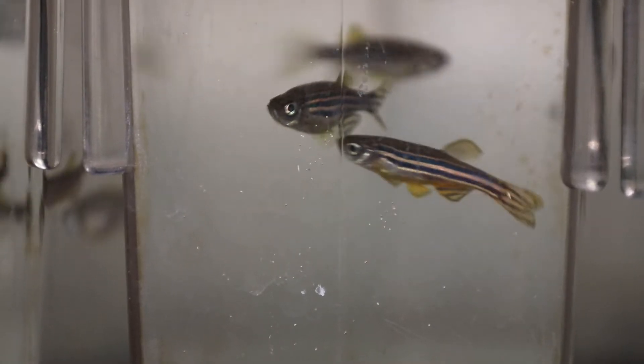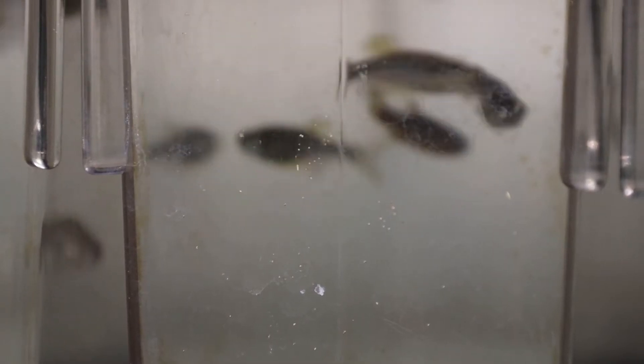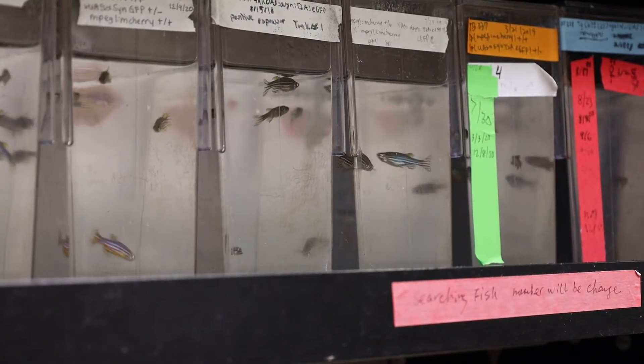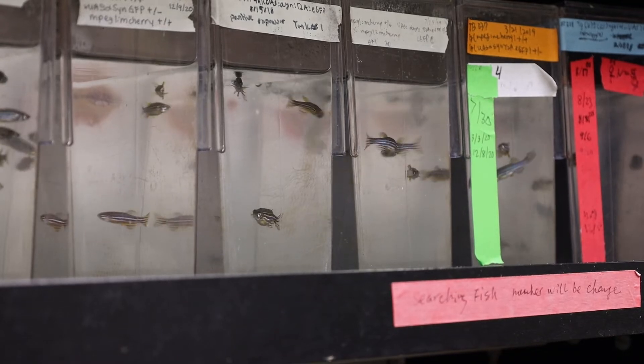So we'll expose animals to it and see if it recapitulates some of the aspects of Parkinson's disease. The animal model that we like to use is zebrafish.